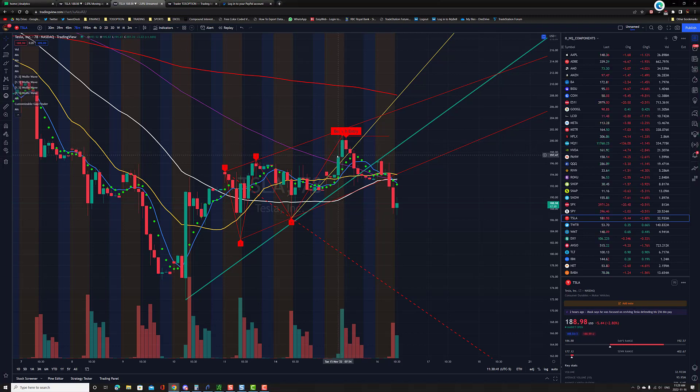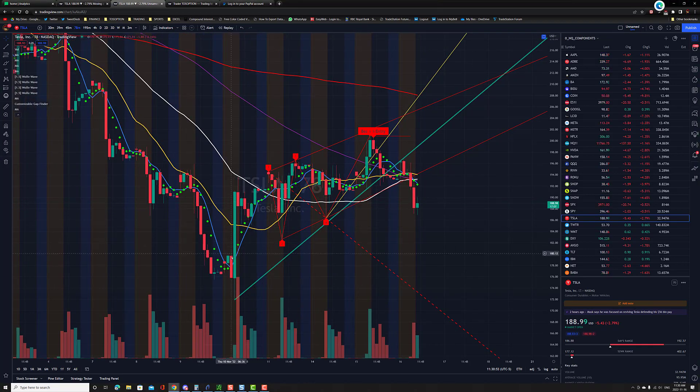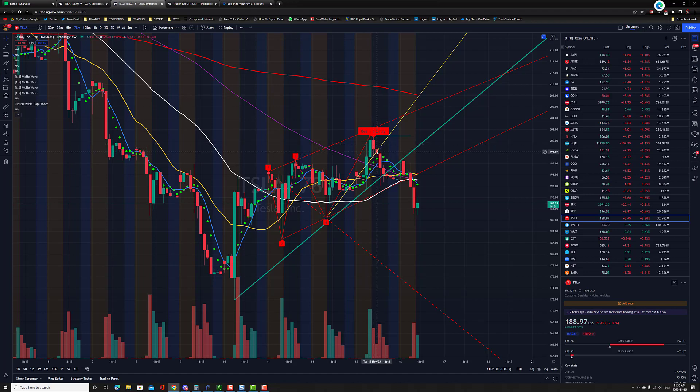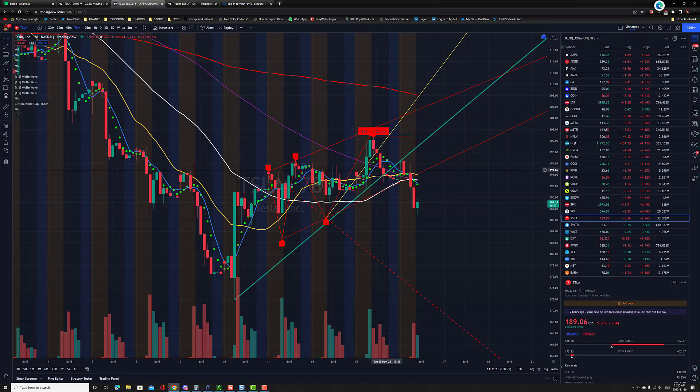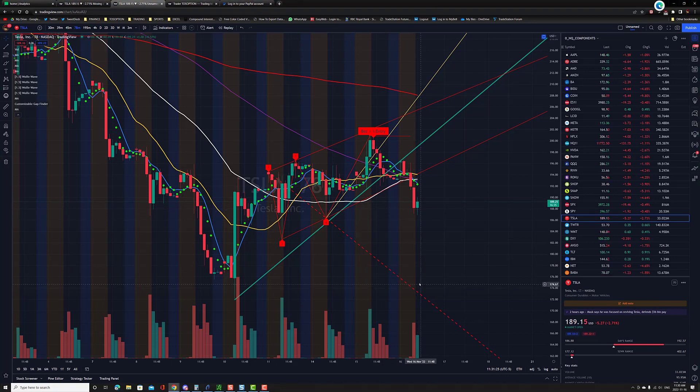That 45-degree line characterizes the fast, impulsive move a stock would typically make. The yellow line is just modeling that 45-degree angle. So as soon as price breaks through that yellow trend line, you know that profit taking is coming in and the probability of the bear entry is increasing — such that the target is likely to reach about 50 to 100 percent of the maximum target.